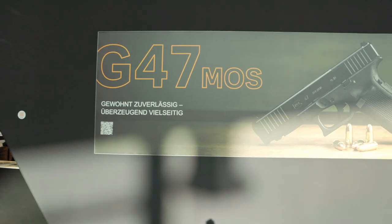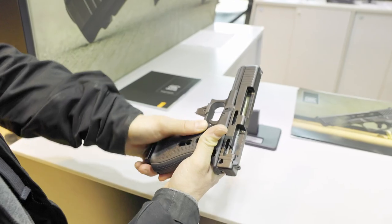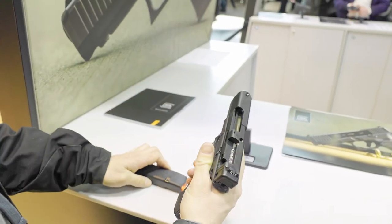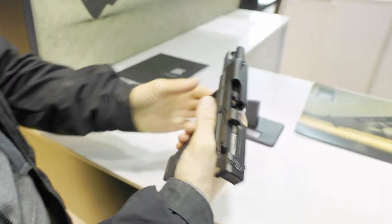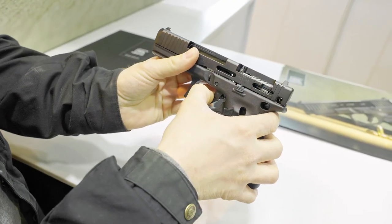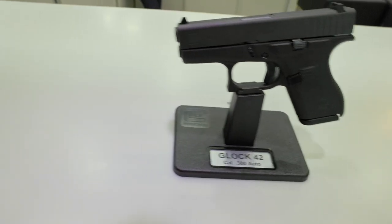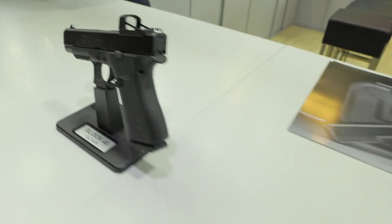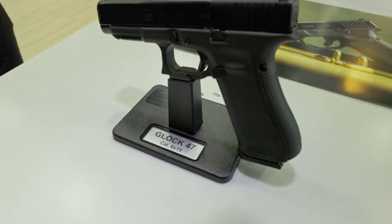The next booth we visited was Glock. I still like this brand and they had a very cool cutout of a Glock 17. Otherwise there were a lot of different models and of course the new G47. Very interesting was their performance trigger, which is actually much better than the factory one.